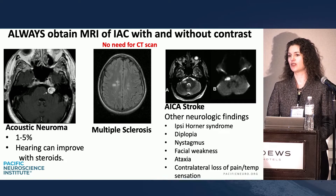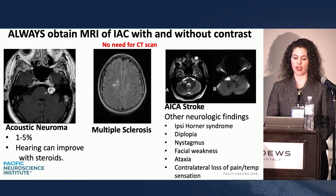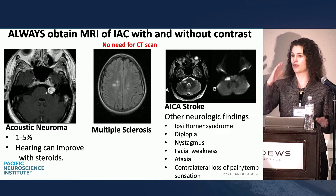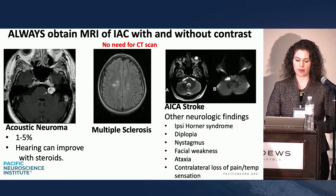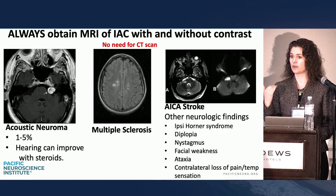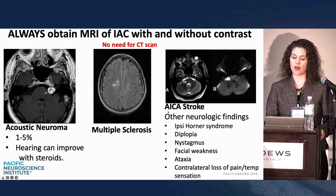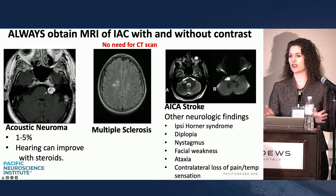Always obtain an MRI for sudden sensorineural hearing loss — even if they respond to steroids, even if we get their hearing back, they must have an MRI. One to five percent of acoustic neuromas will present with a sudden loss, while 95 to 99 percent present with slow progressive unilateral hearing loss. I've uncovered multiple cases of multiple sclerosis with sudden hearing loss as the presenting symptom. And although you look for other neurologic factors, don't forget stroke — ICA strokes with sudden hearing loss will have a laundry list of other neurologic factors: Horner's syndrome, diplopia, nystagmus, facial weakness. Anyone with a sudden loss needs an MRI.